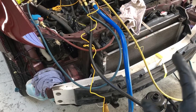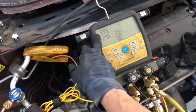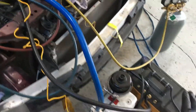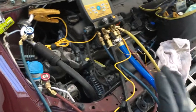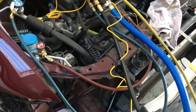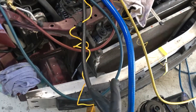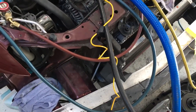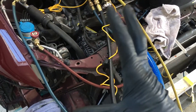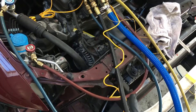We're just under 600 microns and it's stuck right there — it won't pull down any further because there's so much moisture in the system. Unfortunately, it was left open to the atmosphere for several days and the PAG oil absorbed a lot of moisture, so I'm having a tough time getting it down.